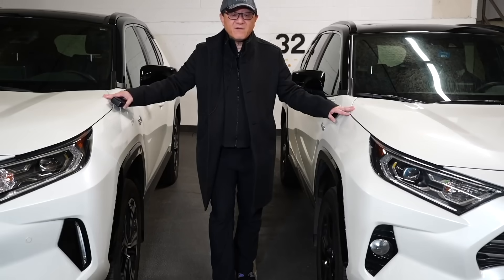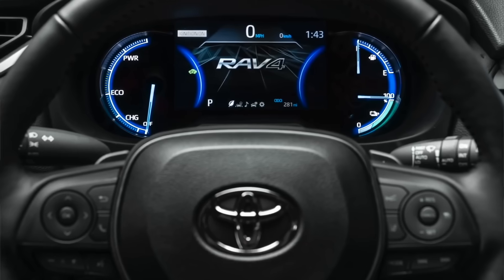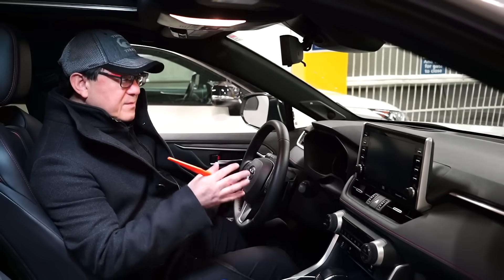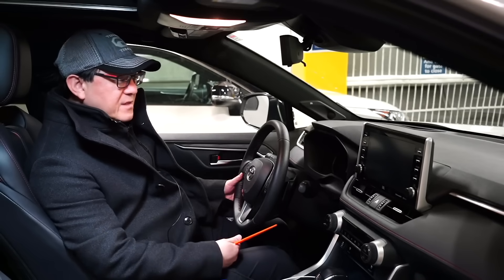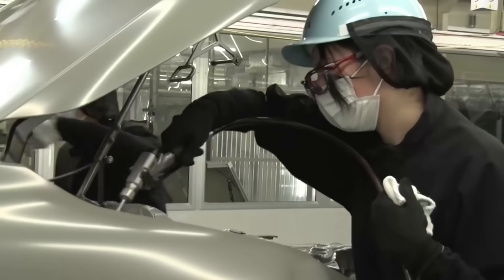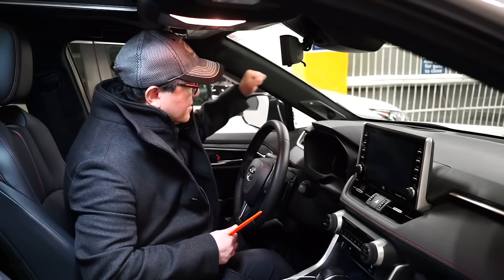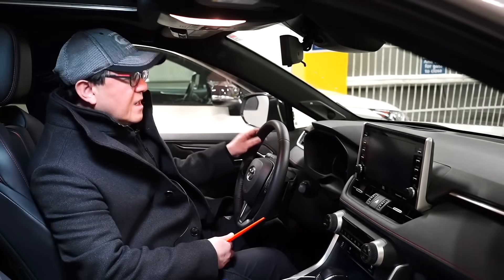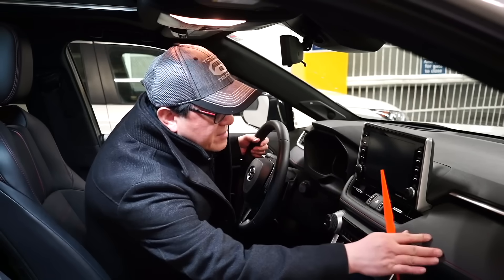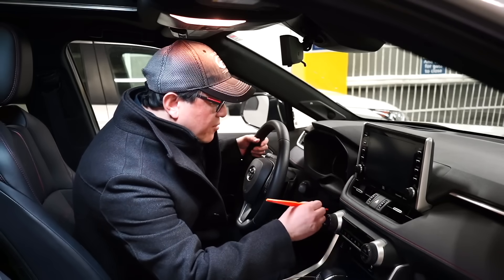Now let's take a look at the interior to see if I can tell the difference in terms of fit and finish, and also the quality of the plastic injection parts. So now I'm in the RAV4 Prime — the one built in Japan at the Takaoka factory. I've been to that factory a number of times. I'm doing a punch test here to see if I can replicate any squeaks and rattles. It's very solid. I never heard a single rattle or squeak while driving this for the past year and a half, and all of the stitching and components seem to fit excellently.